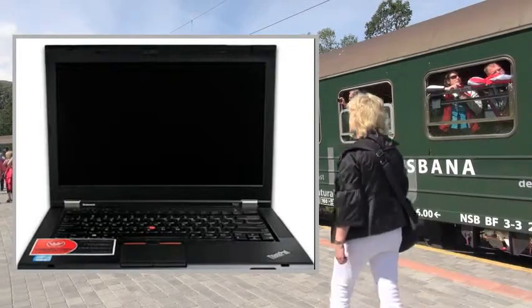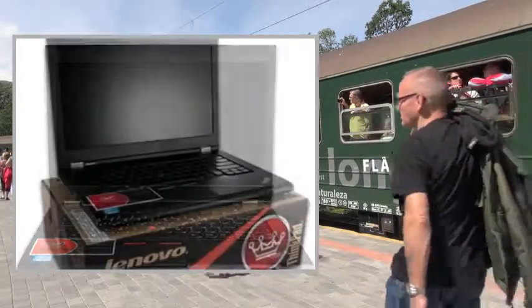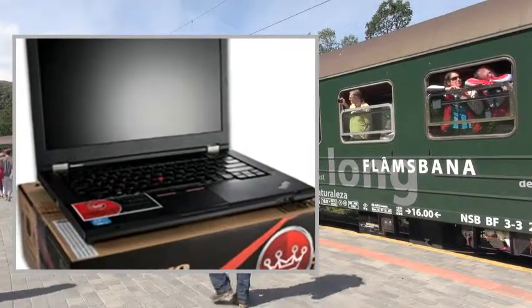Welcome to the video. This is a presentation of the product: the HP ZBook 15 laptop.